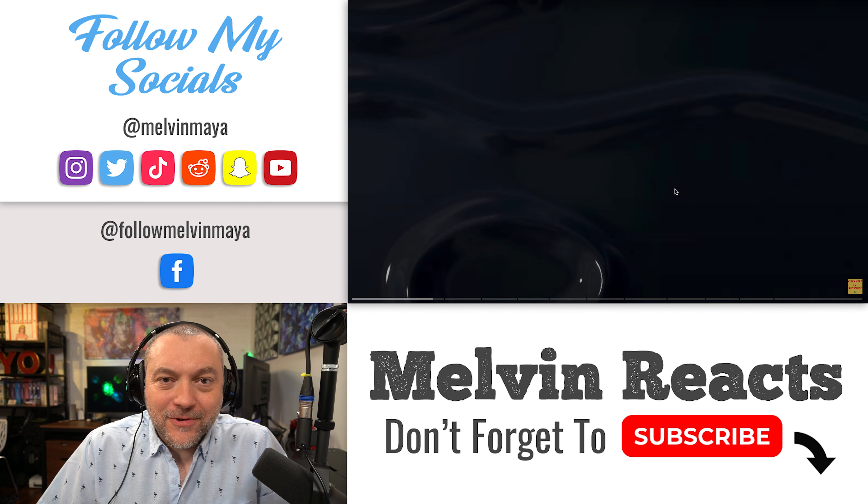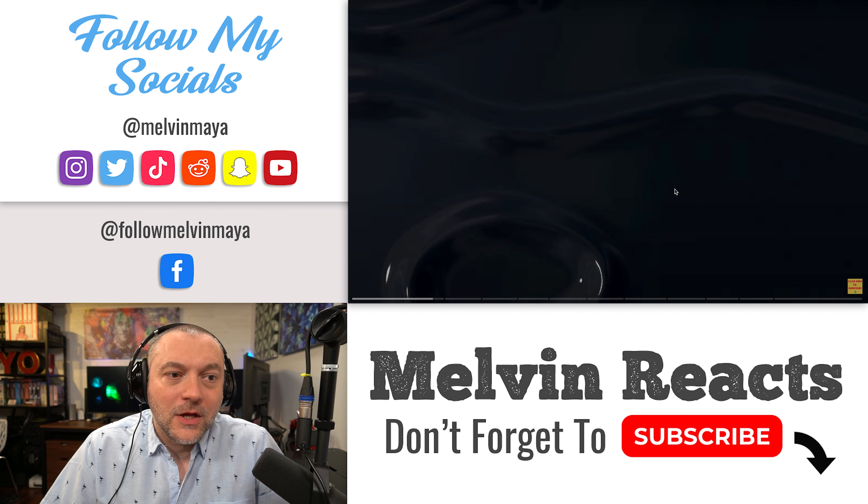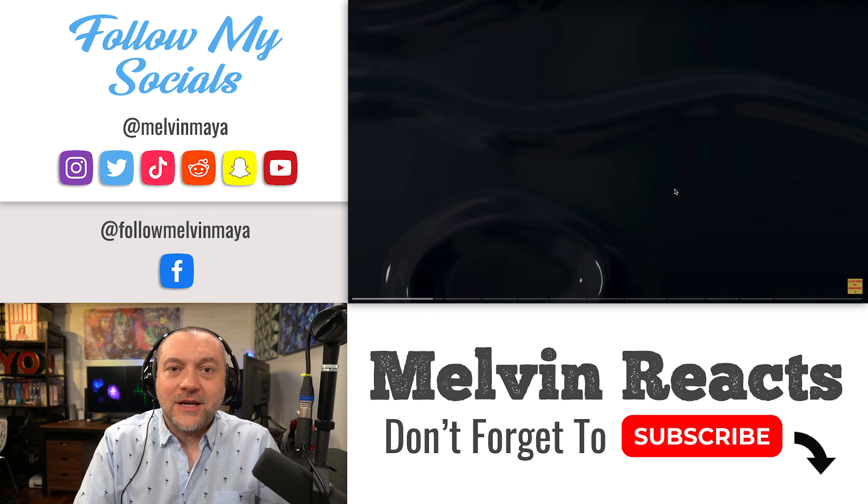What's going on guys, it's time for another reaction video. This has come from the YouTube channel Rockstar Eater, so if you like this video make sure to go check out Rockstar Eater on YouTube. This is '10 Australian Foods You Must Try' — let's check it out.